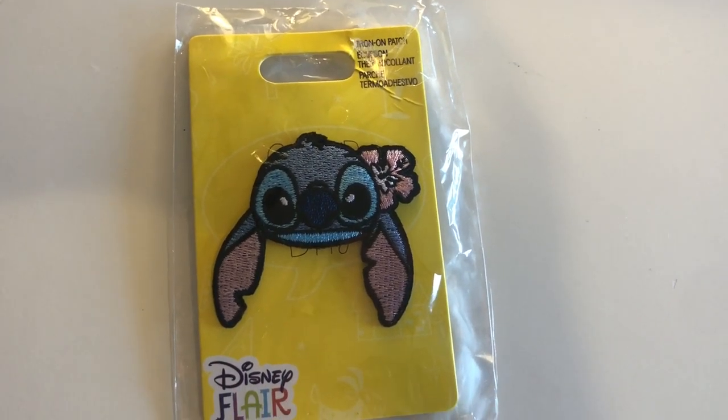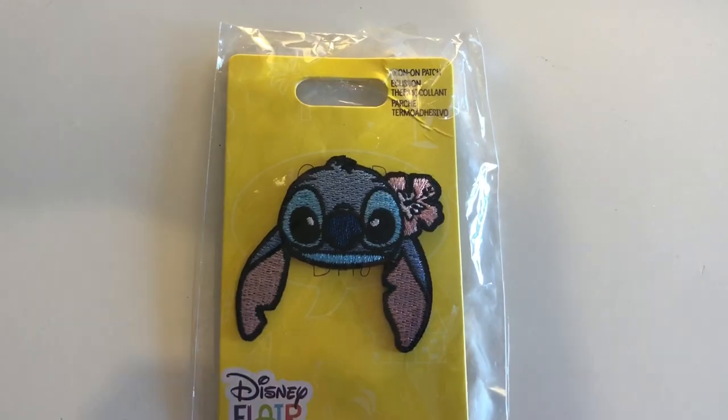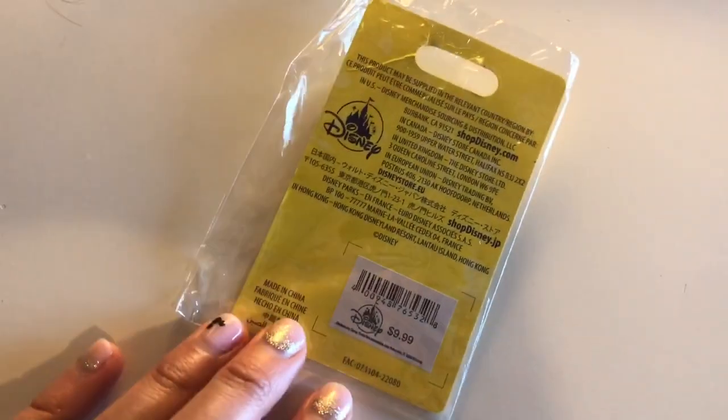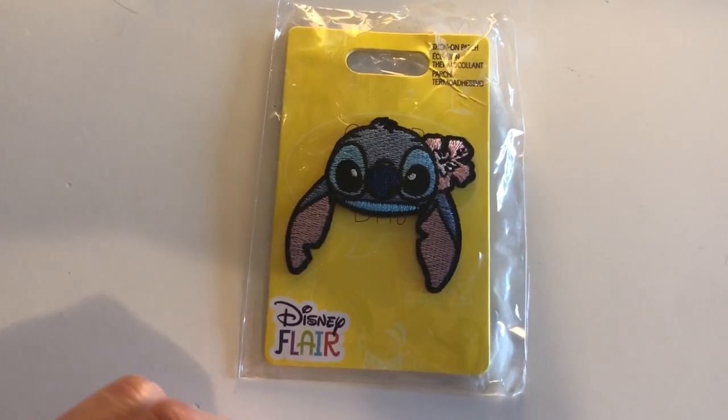I also bought a new patch for my denim jacket. This is Stitch — of course I had to get Stitch — and this was $10. I found it at the gift shop when you're leaving the Buzz Lightyear ride.